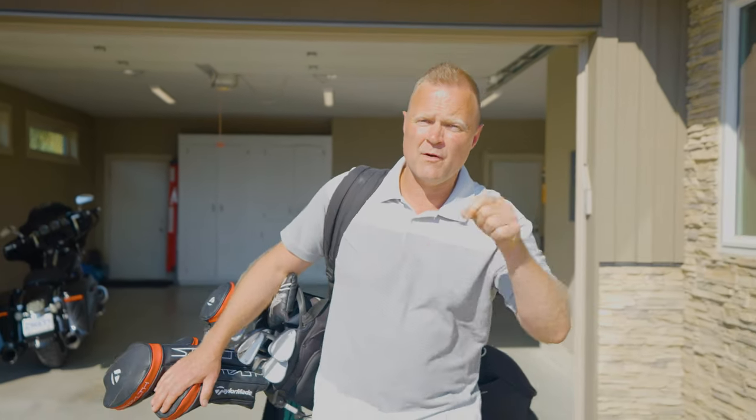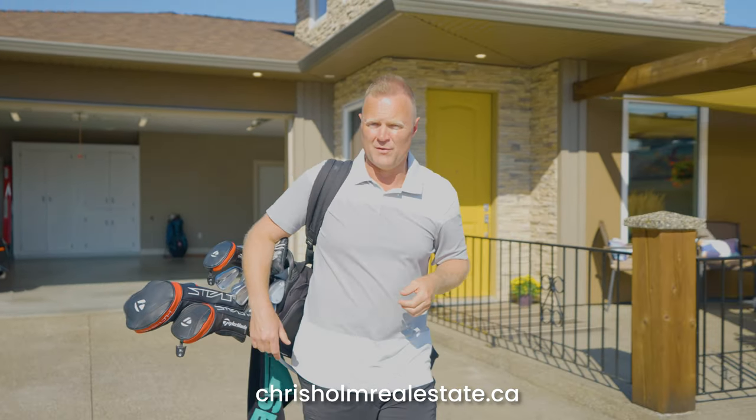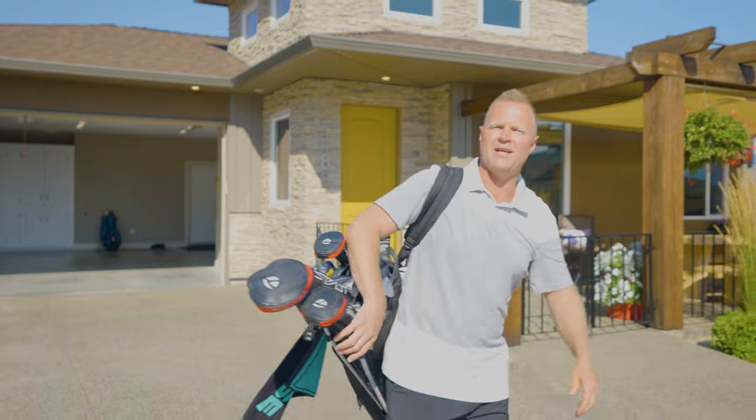If you'd like more information on this great property, visit our website at chrisomerealestate.ca. If you're enjoying the videos we're putting out and would like to see more just like this, don't forget to click like and subscribe. We'll see you in the next video.